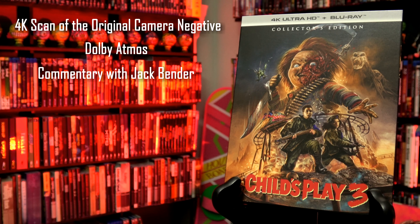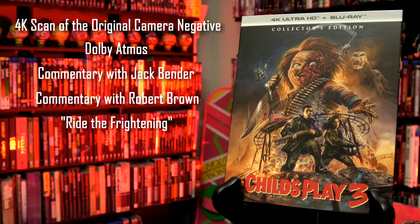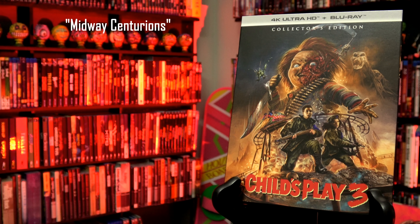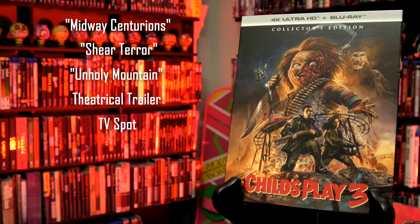Then we have new commentary with director Jack Bender, commentary with producer Robert Brown, Ride the Frightening — a brand new interview with writer Don Mancini, War Games — a brand new interview with actress Perry Reeves, Chucky Goes East — a brand new interview with executive producer David Kirshner, Carnivals and Campouts — a new interview with producer Robert Brown, Midway Centurions — a brand new interview with actor Michael Schifo, Sheer Terror — a new interview with makeup artist Craig Reardon, Unholy Mountain — a new interview with production designer Richard Sawyer, a theatrical trailer, a TV spot, and additional scenes from the broadcast TV version.